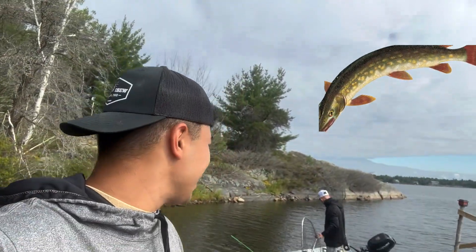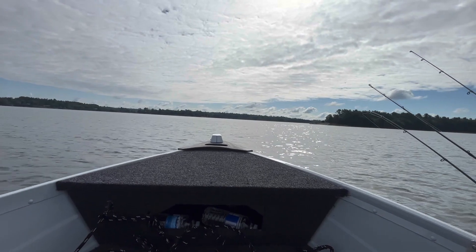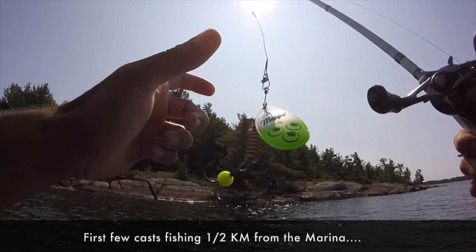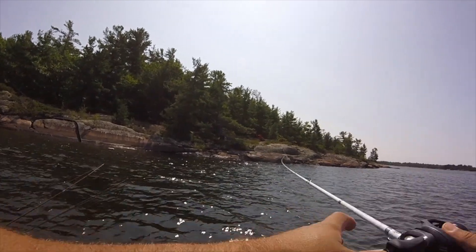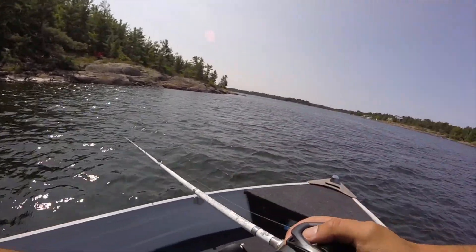All right, ready to get out — gonna go try for some pike, northern pike, and northern walleye hopefully. Starting off with a size 5 chartreuse map with a chartreuse bead. See if we can't get into something here. Little bit of a tangle on the first cast though. Let's sink down to the bottom a bit and stand up on the edge to get a better angle.